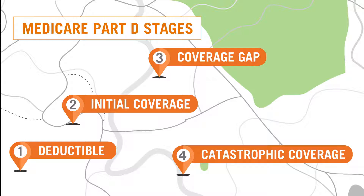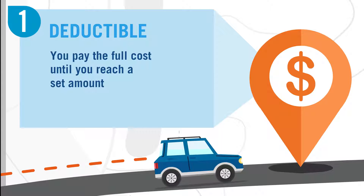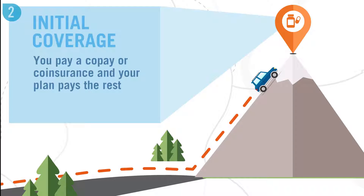Do you know your Medicare Part D stages? In the deductible stage, you pay the full cost of your medications until you reach the amount set by the plan. In the initial coverage stage, you pay a co-pay and your plan pays the rest.